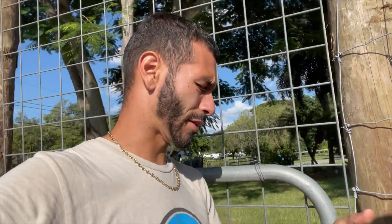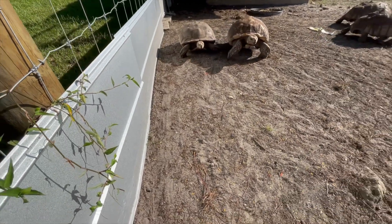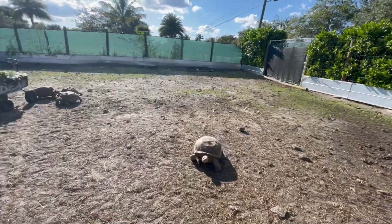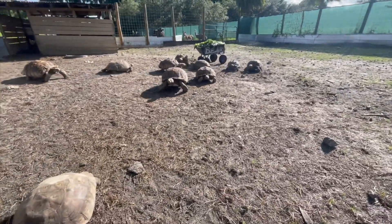Now we jump into feeding some of the large African spur-thigh, or sulcata tortoises, here on the ranch. It's evening so they're all moving around. They don't have any grass left in their enclosure because they ate it all. There's a decent-sized herd here — a group of 10, it's a 4.6 ratio. We're bringing in all the produce; they get produce about twice a week, then hay, and once a week a tortoise chow from Missouri. They're going absolutely crazy — they can smell it and they're moving.